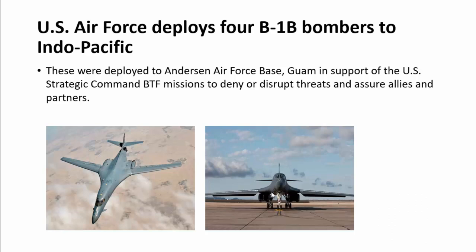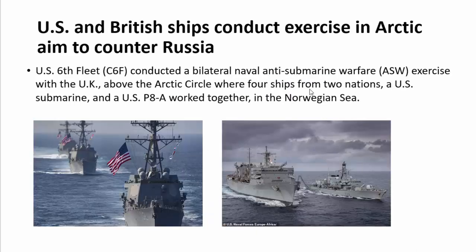The US Air Force deployed four B-1B bombers to the Indo-Pacific. These were deployed to Andersen Air Force Base in Guam in support of US Strategic Command bomber defense force missions to deny or disrupt threats and assure allies and partners.